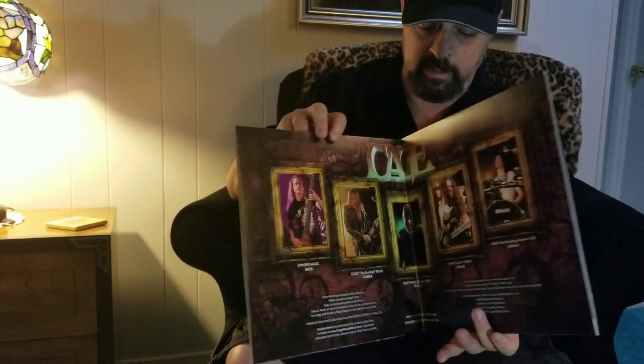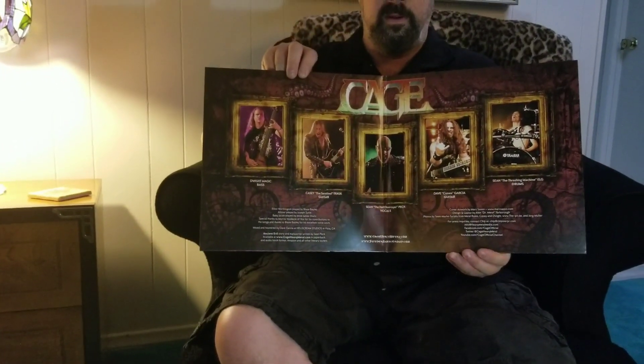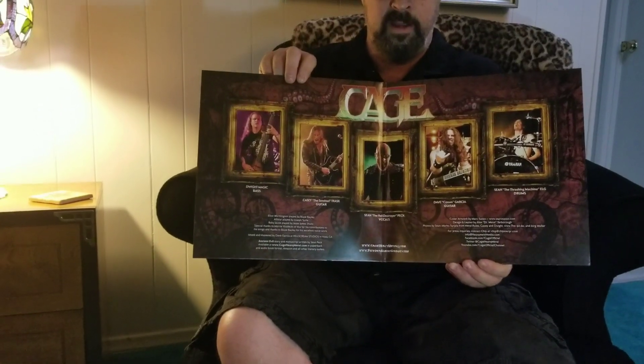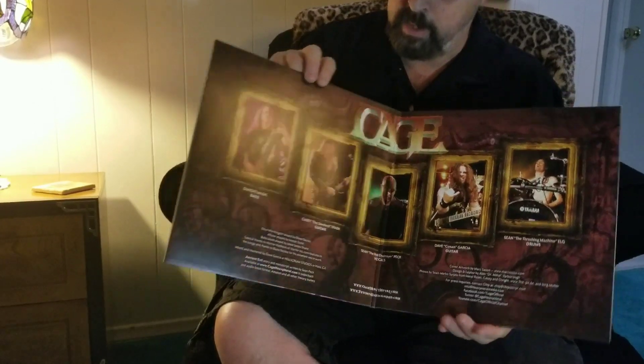Let's go ahead and take a look inside. Double gatefold. We're gonna see there's all the members of the band.